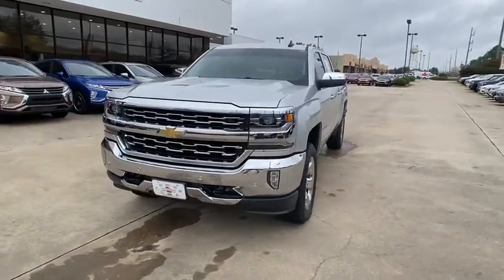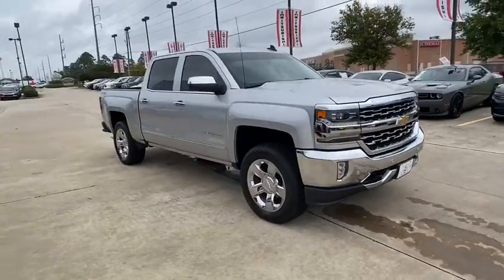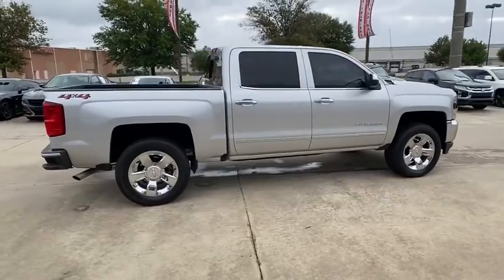Take a ride in the 2018 Chevrolet Silverado 1500. The Chevy Silverado 1500 is the perfect combination of functionality, reliability, and technology.